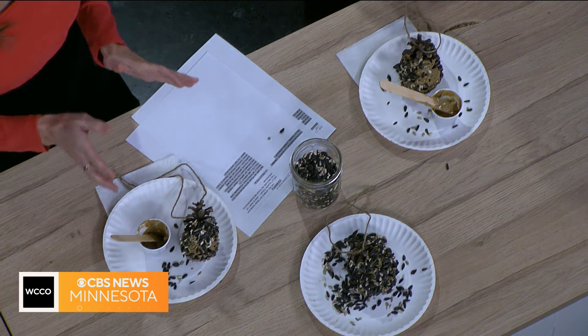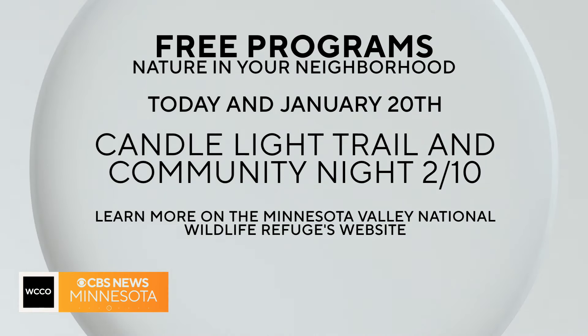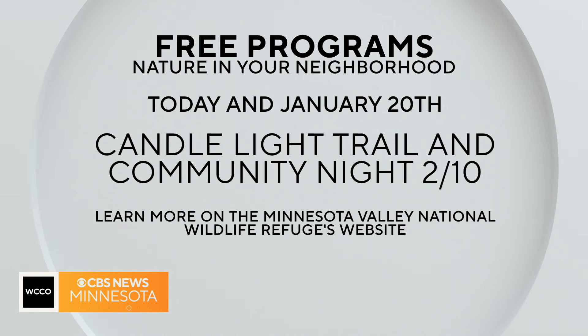This is such a great program, and we want to tell people how to get involved. There are several events you can get involved in — one of them is later today at Augsburg Park Library. If you can't make that, there's another one on the 20th starting at 3 o'clock at Penn Lake Library. Plus in February, they're going to hold a candlelight trail and community night event. Learn more on the Minnesota Valley National Wildlife Refuge website.